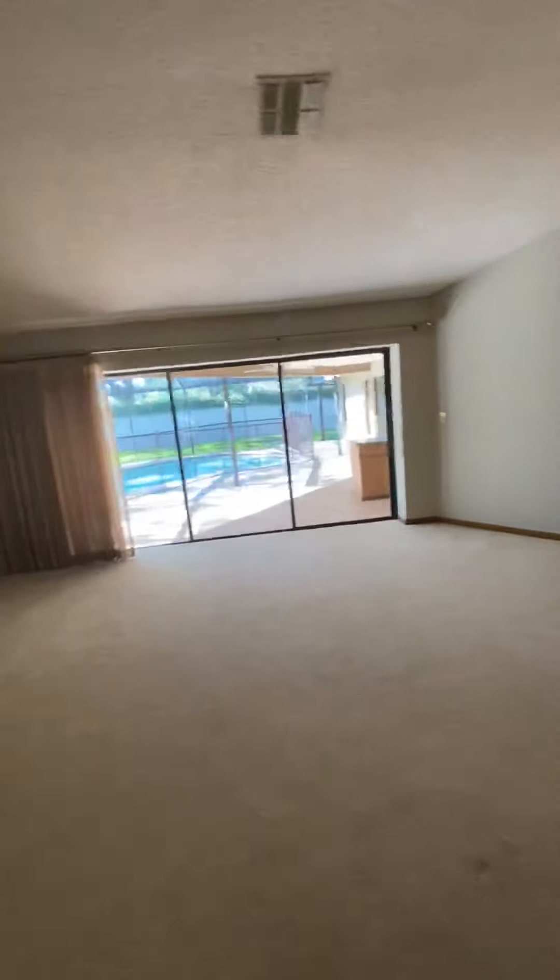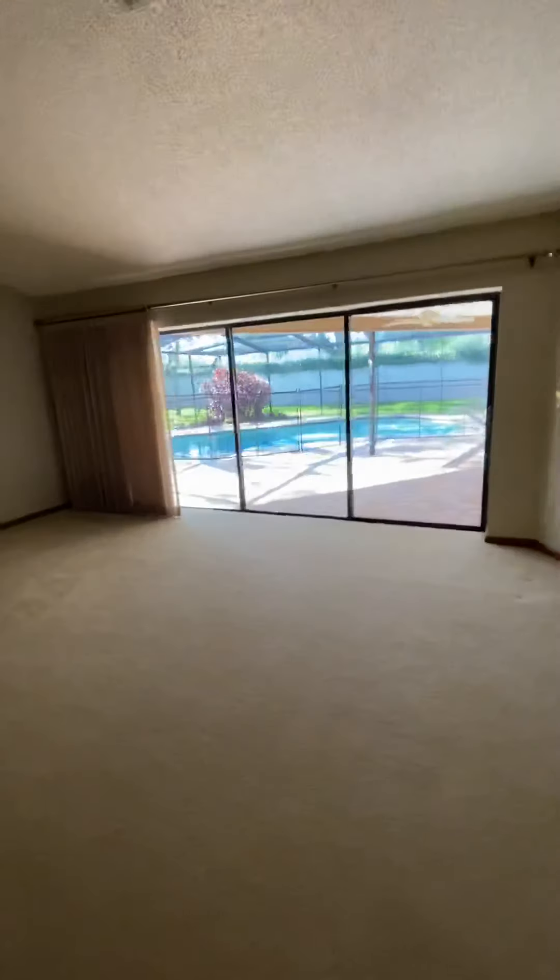Let's look at the office space — unfortunately there's no light in here, but it has nice vaulted ceilings and is a good size. A nice spot to have an office. Walking back through, you can see the nice pool and the backyard.